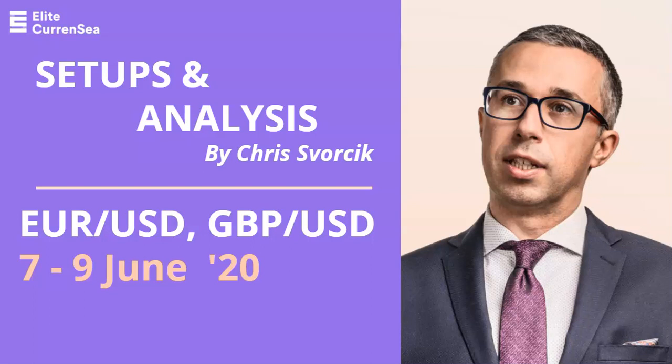Hello traders, welcome to this video on the Euro Dollar and Pound Dollar. My name is Chris from Elite Currency, and we're going to check out what to expect at the beginning of this week. The US Dollar has certainly been strong, moving up quickly.